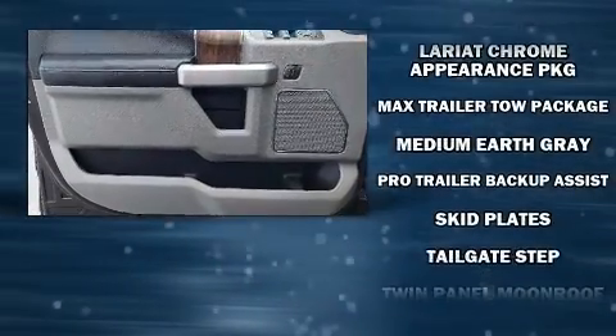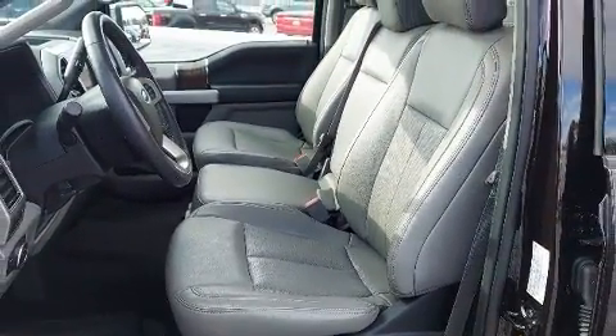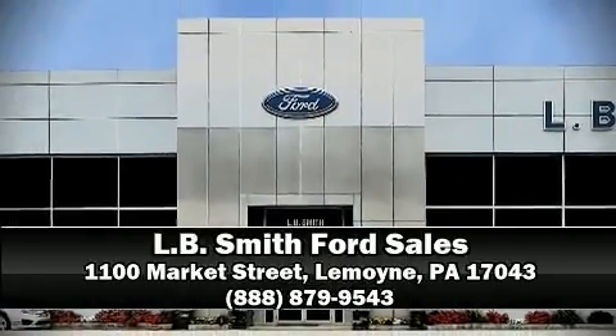This vehicle has achieved certified pre-owned status by passing Ford's rigorous certification process. Stop by our dealership or give us a call for more information. We'll see you next time.